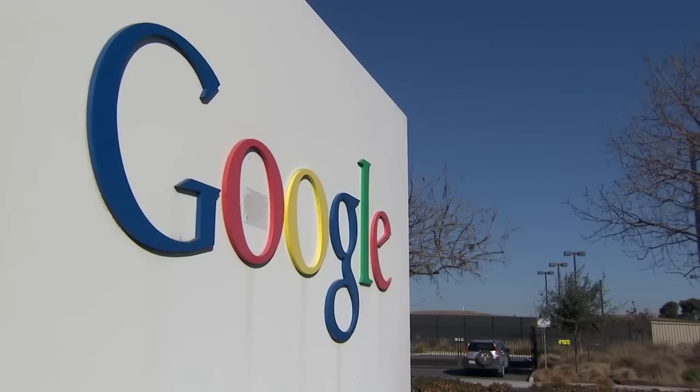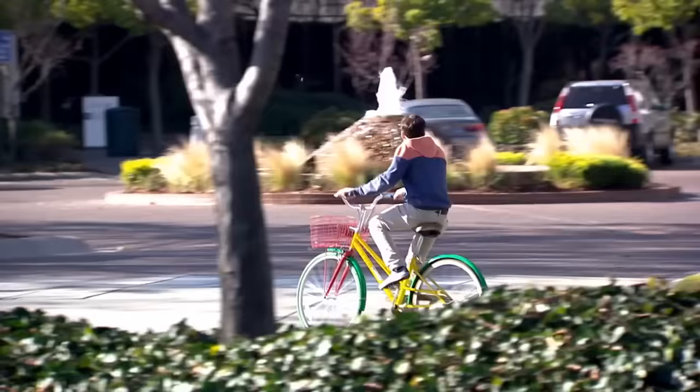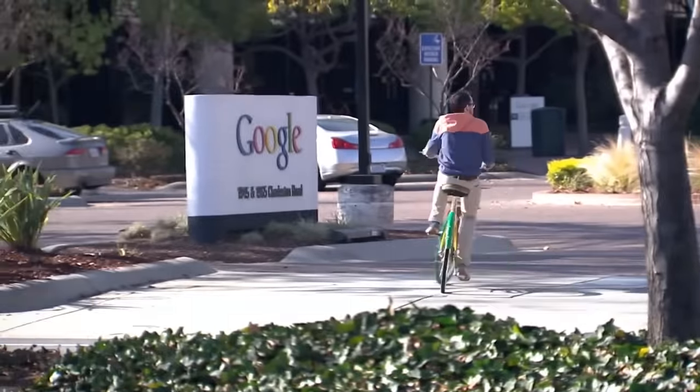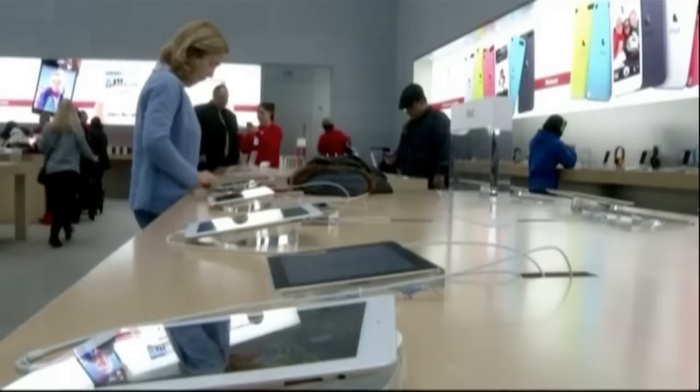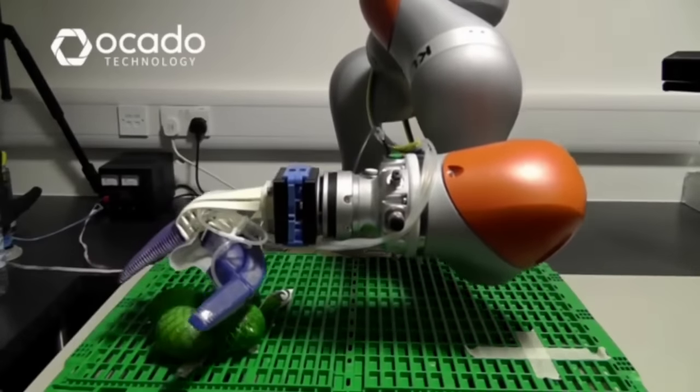Google has overtaken Apple as the world's most valuable brand. Global 500 rankings show the search engine in the top spot despite Apple's iPhone sales returning to growth at the end of last year. Apparently, the study looks at the future of a company rather than its past. This bot might soon be picking your shopping.